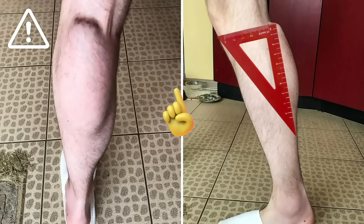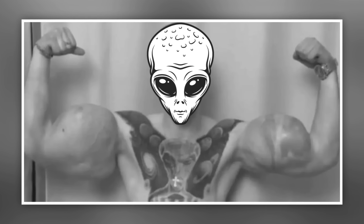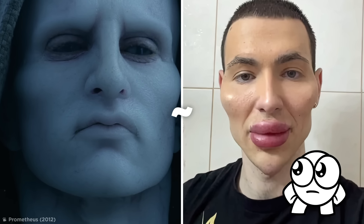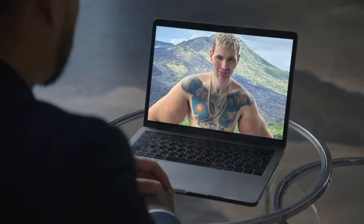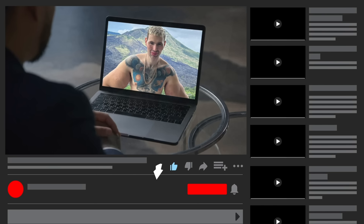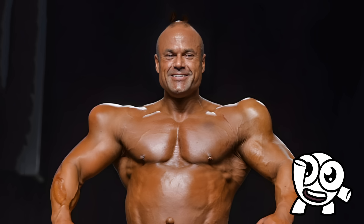It gets even more extreme. As a lifelong fan of extraterrestrials, Kirill's current plan is to turn himself into one. So he's shaped his jaw, forehead, cheeks, and lips to appear as otherworldly as possible. Well, we can all agree he's achieved that. A couple of things that really shouldn't be alien to you, though, are those like and subscribe buttons — so go ahead and make first contact with them, unless you don't want a constant flow of amazing content. All right, let's get back to the video.